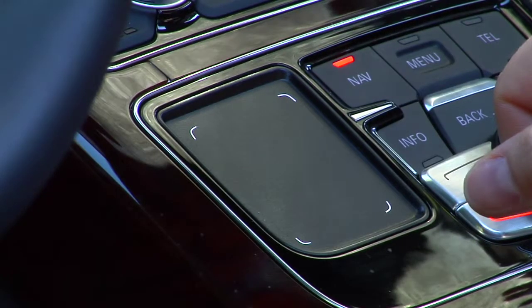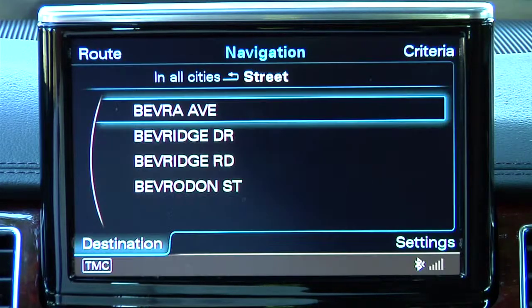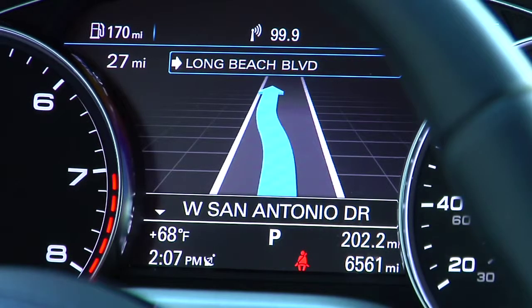which interprets finger strokes as letters. You can write the letters of your destination and view your route on either the 8-inch high-resolution monitor or a video screen that provides route guidance directly from the center of the instrument panel.